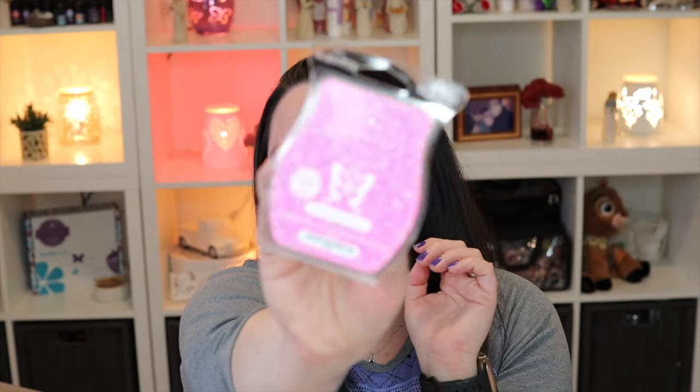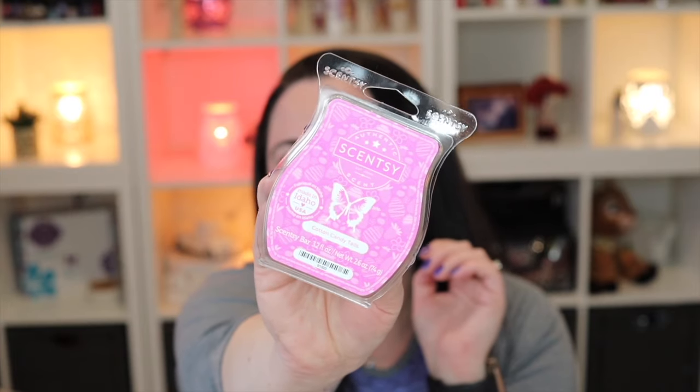I know I got my hands on quite a few Shamrock Splash pods because that scent is amazing and I need it in all of the things — bars, scent circles, room sprays, pods, all of the things. So good. So this scent of the month for March is Cotton Candy Tales.